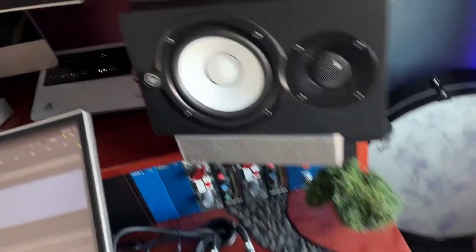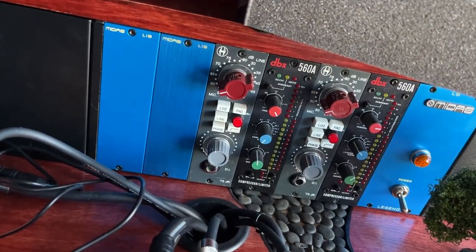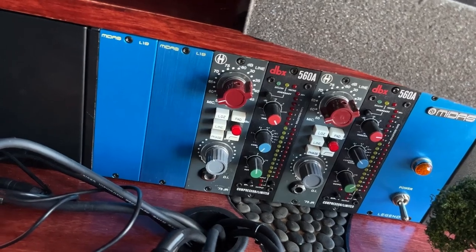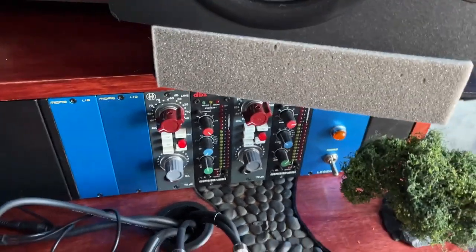Those are going into the quartet, but first the microphones pass through the Heritage 73 Junior preamps and the DBX 560A compressors.